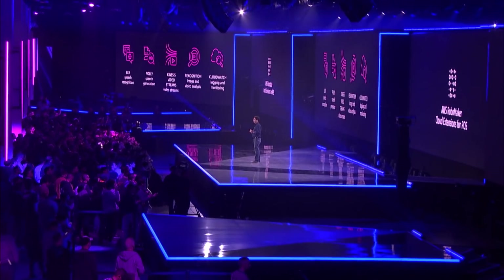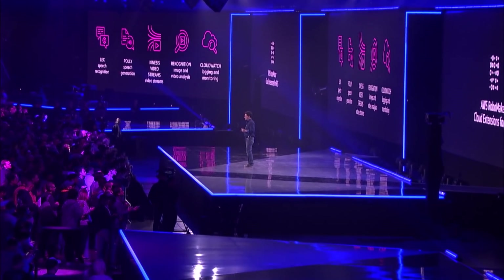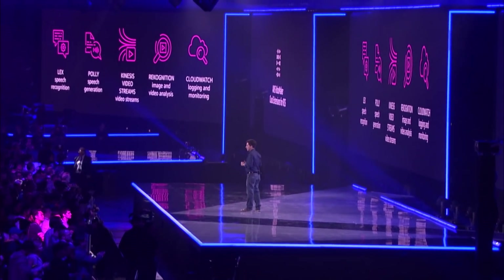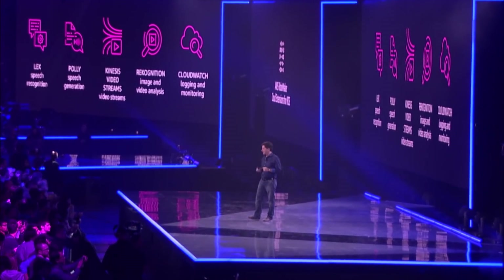For our launch, the cloud extensions for ROS include Amazon Lex for speech recognition, Amazon Polly for speech generation, Kinesis Video Streams to stream video off the robot, LiDAR, Radar, Rekognition to perform image and video analysis, and CloudWatch logging and monitoring.